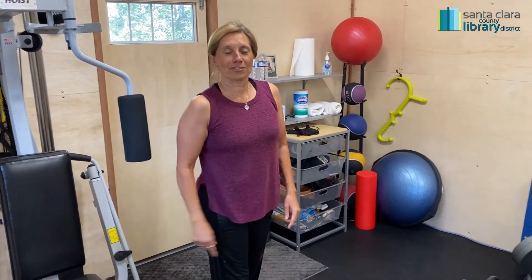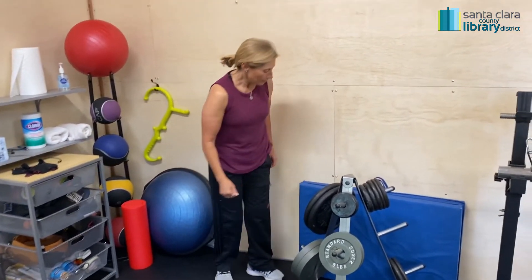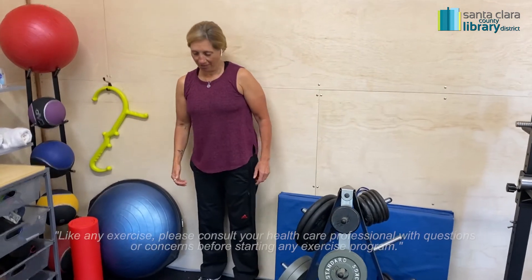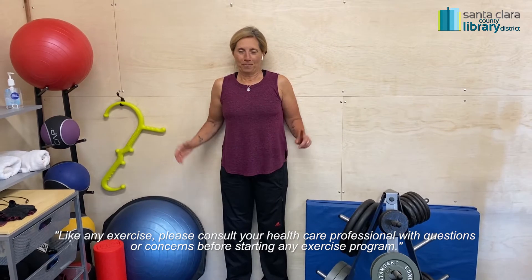Those are the first two exercises. The last one — the hardest one. Let's get up against a wall. Get your heels back there. Get your bottom, lower back, upper back against the wall. Here's the hard part.